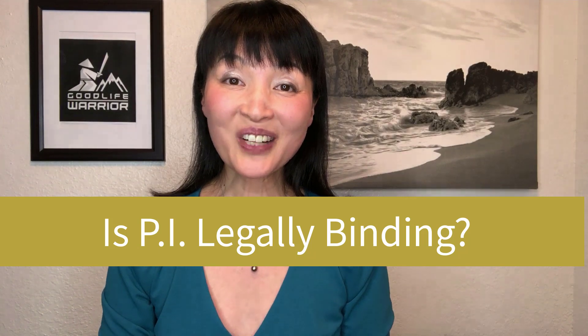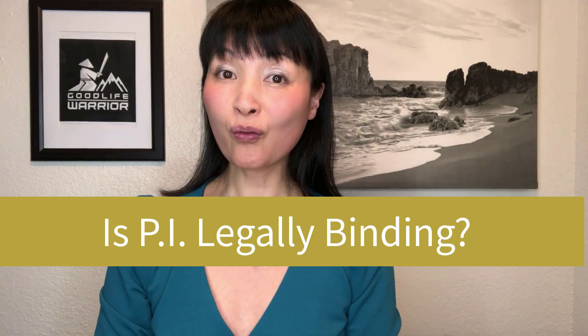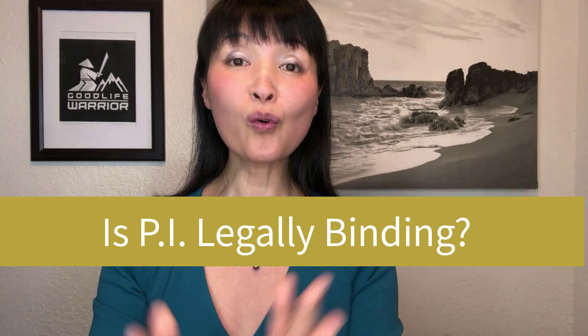This leads to the second question: at what point does a PI, a Proforma invoice, become binding for the buyer? There are two scenarios. The first one is the supplier offers you their PI first — an offer, a preliminary bill of sale. If you confirm their offer with your purchase order, then this PI and PO work together to lock this transaction. At that point, both documents become legal and binding.